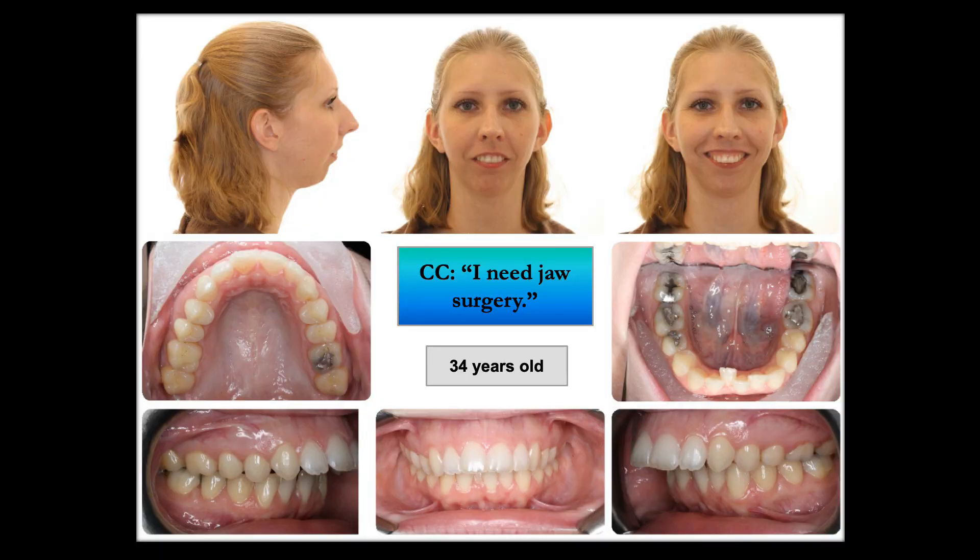This is our 34-year-old patient who presented with a chief complaint of "I need jaw surgery." The patient presented with Class II malocclusion with Mandibular Micrognathia, diminutive condyles, and Vertical Maxillary Excess that is well characterized as bird-face deformity.